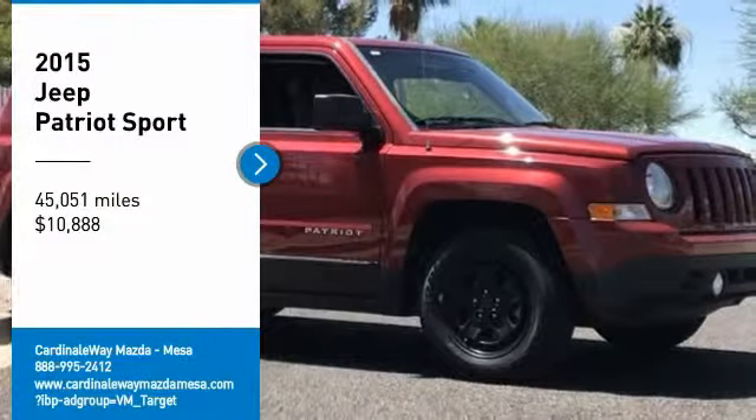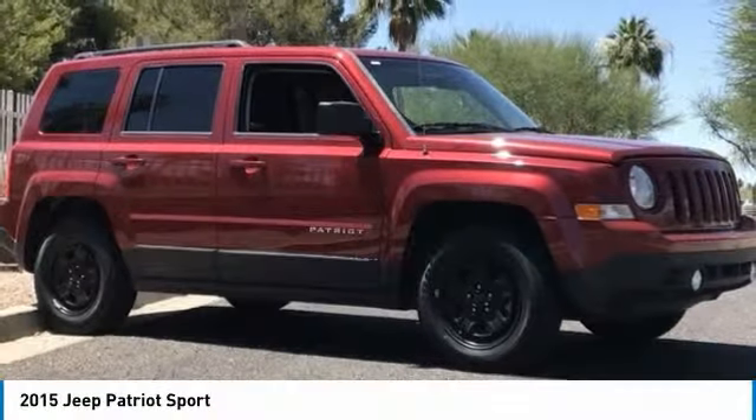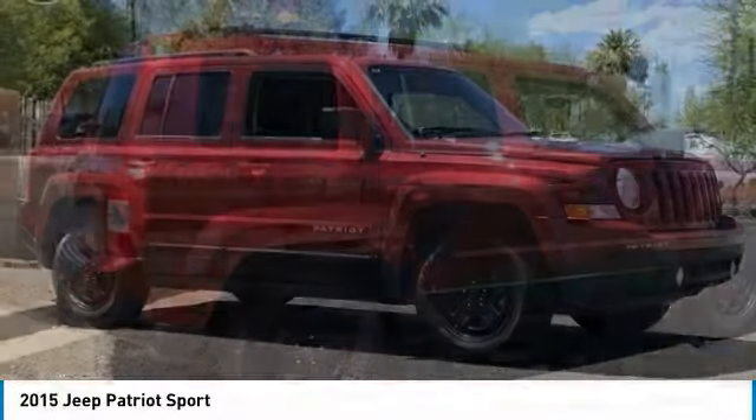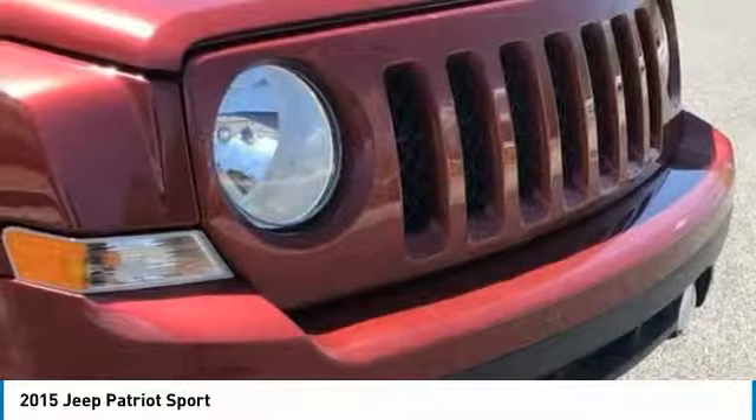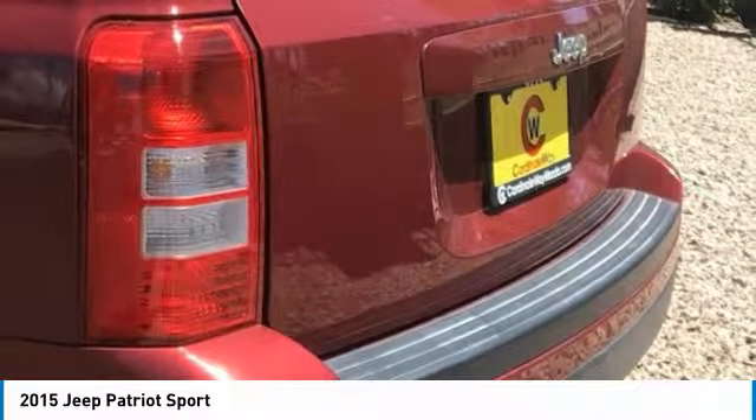Looking for the right vehicle? Check out the 2015 Patriot. The Jeep Patriot is unmistakably a Jeep. It looks like a cross between a Jeep Liberty and Jeep Compass, or maybe a three-quarter scale version of the big Jeep Commander.